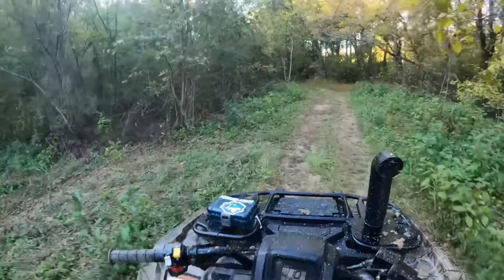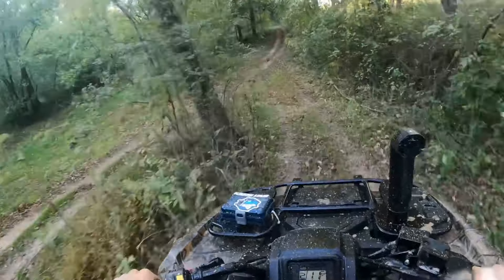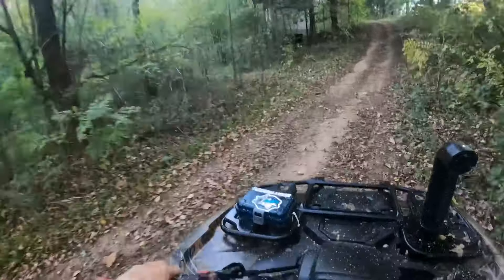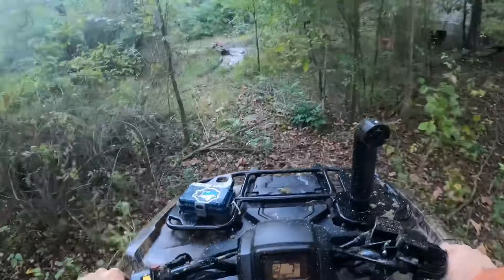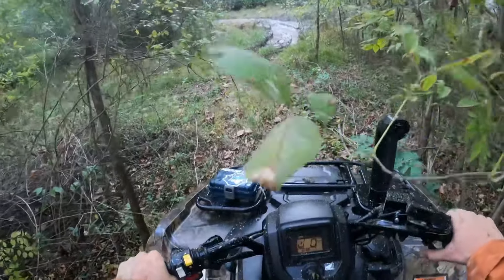We gotta hit it. We gotta hit this one up here some more. Don't know if I'm gonna include all the footage — same thing over and over, it's a little boring. Wow, she made it again — the little 250 that could!